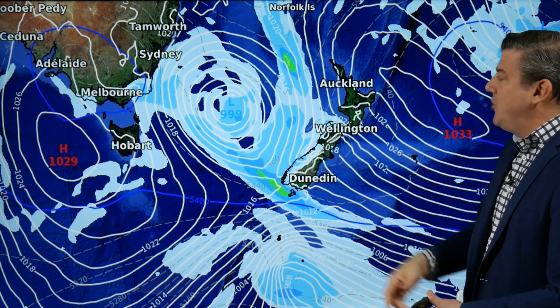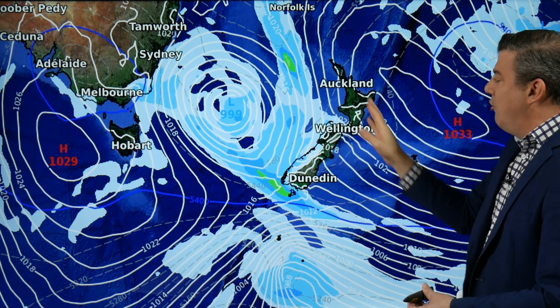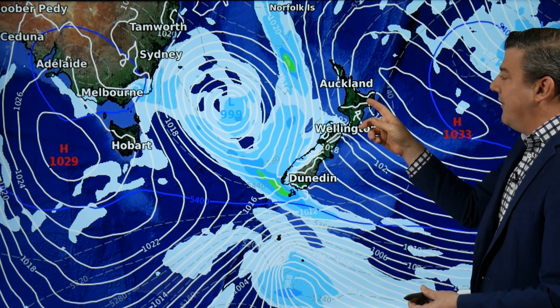On Thursday no real change — northerlies for the North Island and northwesterlies, so Thursday's a warm day. This whole week is warmer than average nationwide but you'll certainly feel it in the North Island on Thursday.